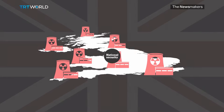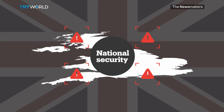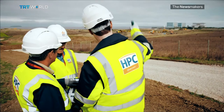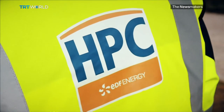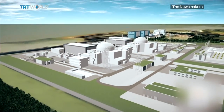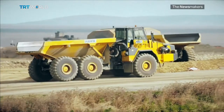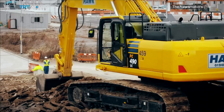The deal has raised concerns about national security, prompting the government to enforce new safeguards. It says it will be able to stop EDF from selling its controlling stake in Hinkley and will take a special share in all future nuclear projects. But some critics say even with these safeguards, this deal is costly for the UK and the environment.